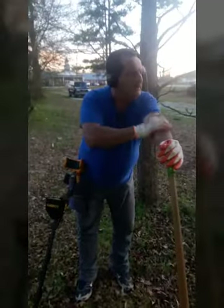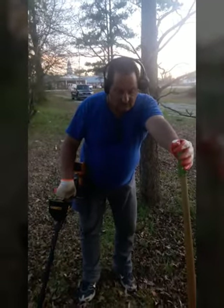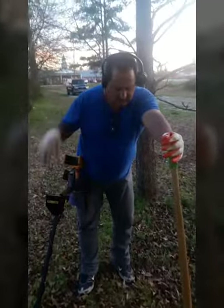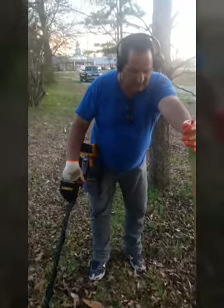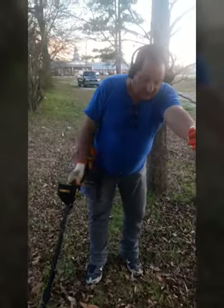All right guys, Alabama Dixon Diggers here. Put back at old permission. Decided we'd get out for an hour, hour and a half this evening. We hadn't put out a video in a while — that's due to me trying to heal and recuperate. Of course, we've had a heck of a lot of rain this winter, and I just don't get out in the rain hunting. I do some water hunting, but I don't like being in the rain.